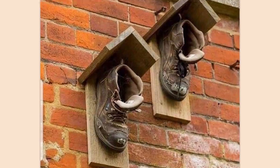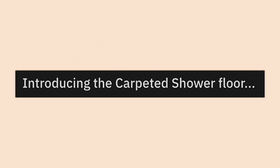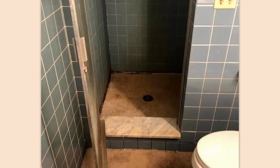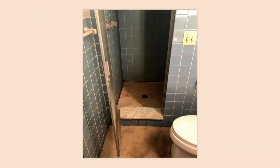Those poor birds — come on, give them something real. Introducing the carpeted shower floor. No way. No way. That is easily the most disgusting and quite dangerous thing I've seen in a bathroom in a long time. That is mold city USA.